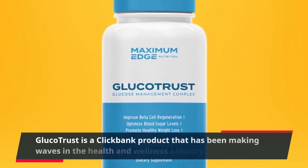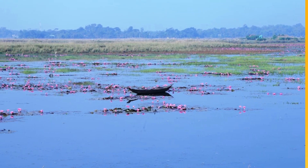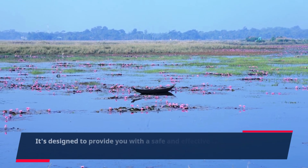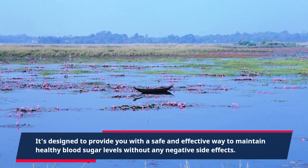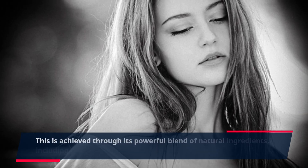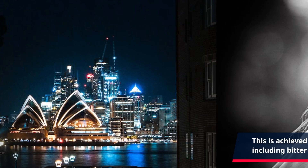Glucotrust is a ClickBank product that has been making waves in the health and wellness industry. It's designed to provide a safe and effective way to maintain healthy blood sugar levels without any negative side effects. This is achieved through its powerful blend of natural ingredients, including bitter melon, cinnamon bark, and chromium.